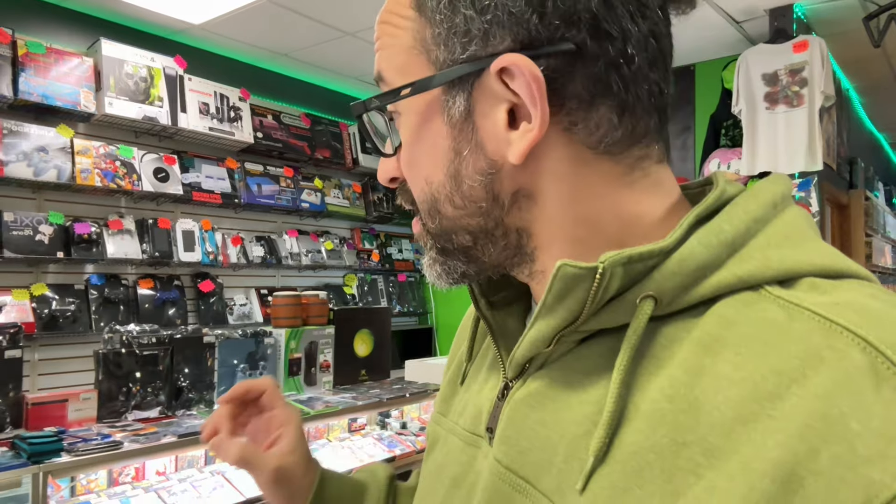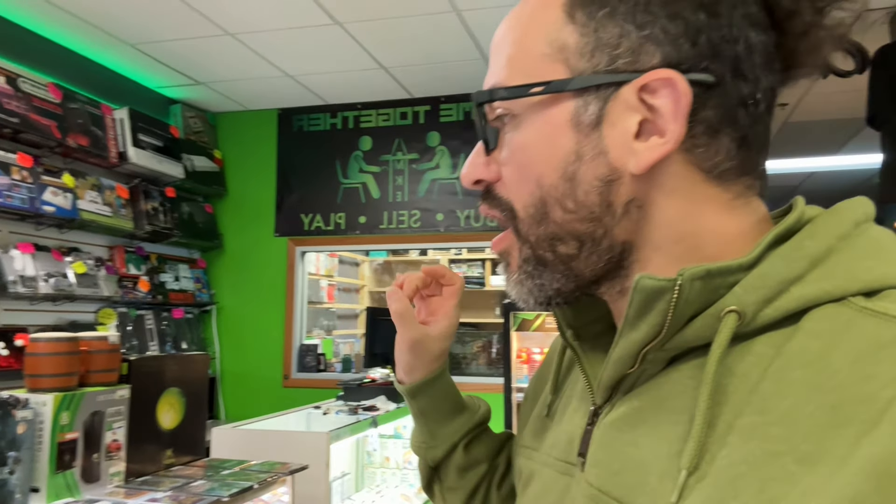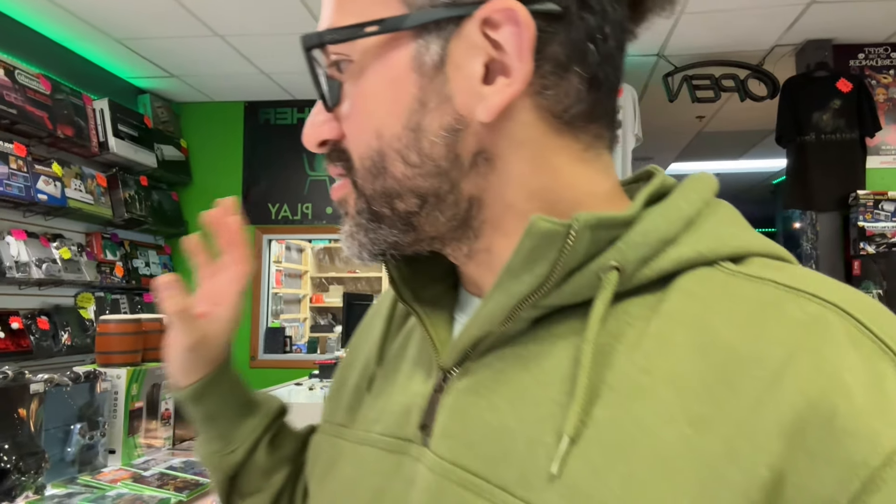I'm here at the store late once again. We got another restock video here for you. To be honest with you, it's not the biggest restock we've ever done, but we do have some really cool things. It is more hardware rather than software. So I got a lot of consoles prepped, we have a lot of handhelds, there's some pretty cool games, and we also have some really cool magazines. So let's go check it out.